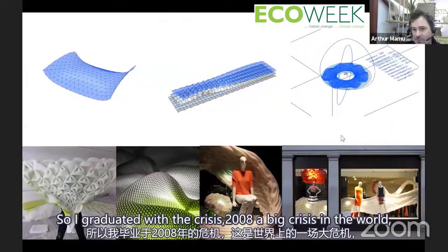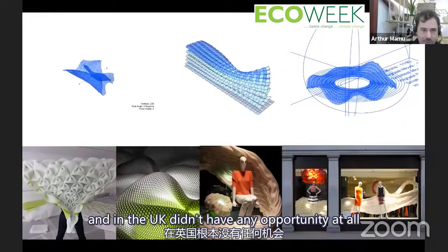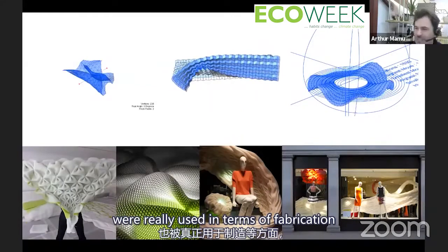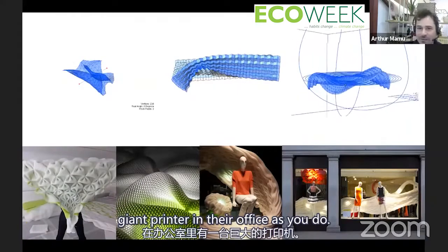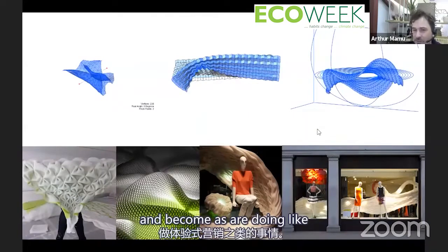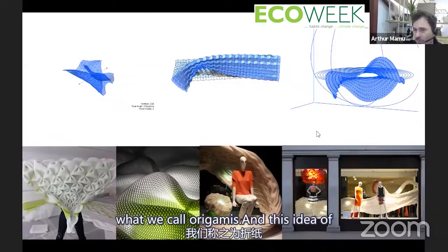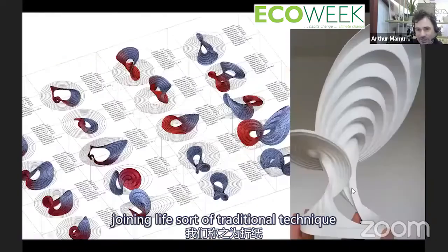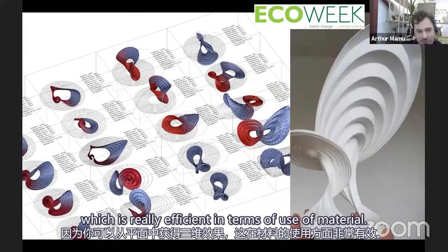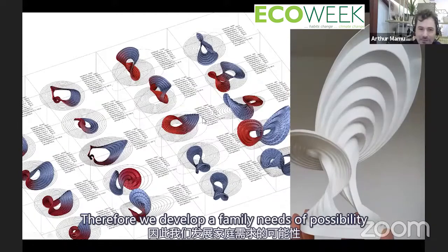I graduated into the 2008 crisis — no opportunities at all. I started my own practice partly because parametric tools weren't really used in fabrication; no office had a giant printer. I was lucky to be paired with shop window retailers and started doing experiential marketing. These are simulations using a physics engine to reproduce what we call origamis — joining traditional technique with technology, getting three-dimensional forms from flat planes, which is really efficient in terms of material use.